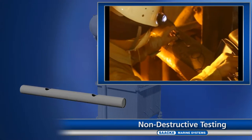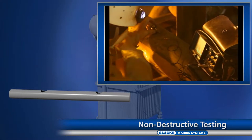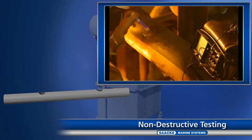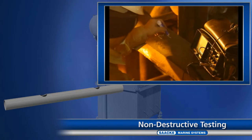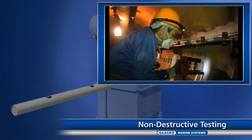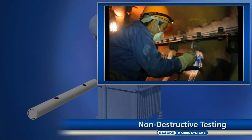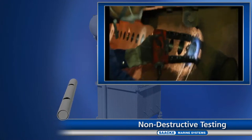In a magnetic particle test, any cracks in the component surface are identified. The area to be checked is cleaned and sprayed with a magnetic testing agent. When a magnetic field is applied, the testing agent is concentrated precisely at the cracks. A pool of 70 trained craftsmen and engineers are available on site for assignment to any of these tasks at all times.